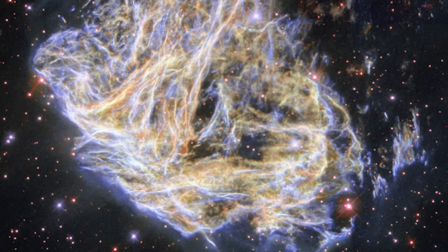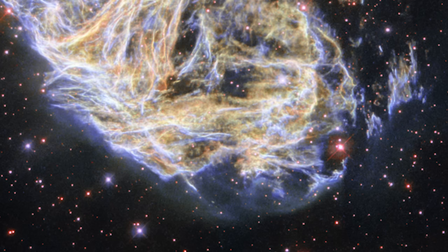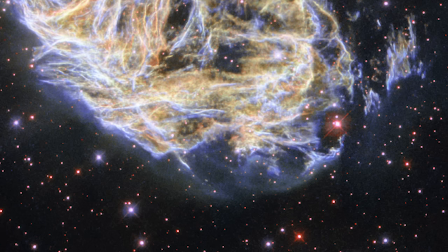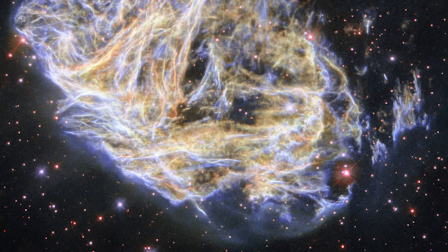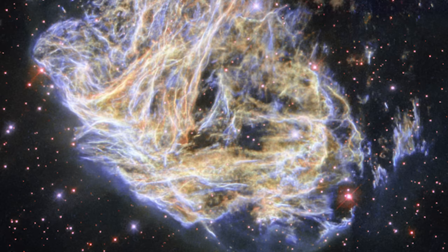This isn't the first time DML-190 has graced our view. A previous image, captured in 2003, introduced us to this magnificent supernova remnant. However, the latest image from Webb, with additional data and advanced processing techniques, paints an even more vivid and detailed portrait of this celestial fireworks display. Each image of DML-190 is a reminder of the universe's dynamic nature and the fleeting yet impactful lives of stars. Through the eyes of the James Webb Space Telescope, we continue to explore these mysteries, unraveling the stories woven into the fabric of the cosmos.